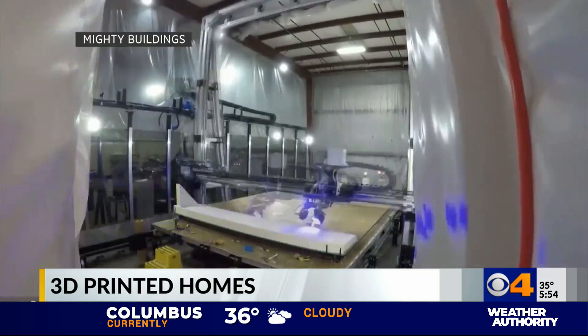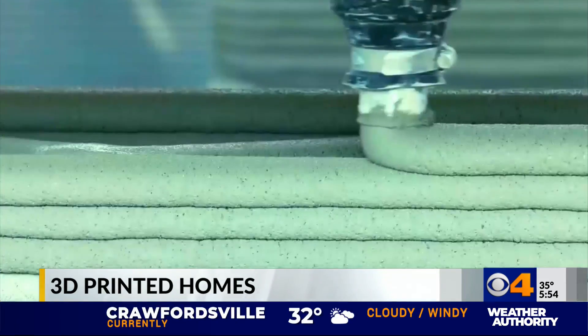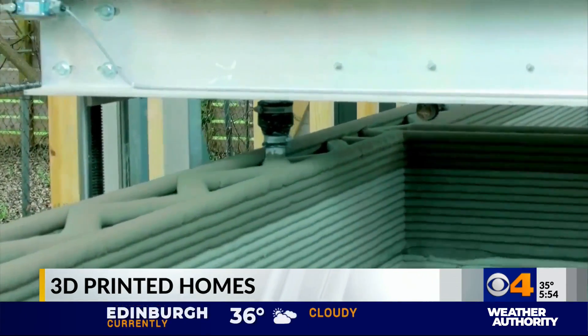We've developed a unique technology. We can print unique geometries — we can do curves, we can do freeform. Officials hope that these homes could provide options for low-income housing in needed communities.